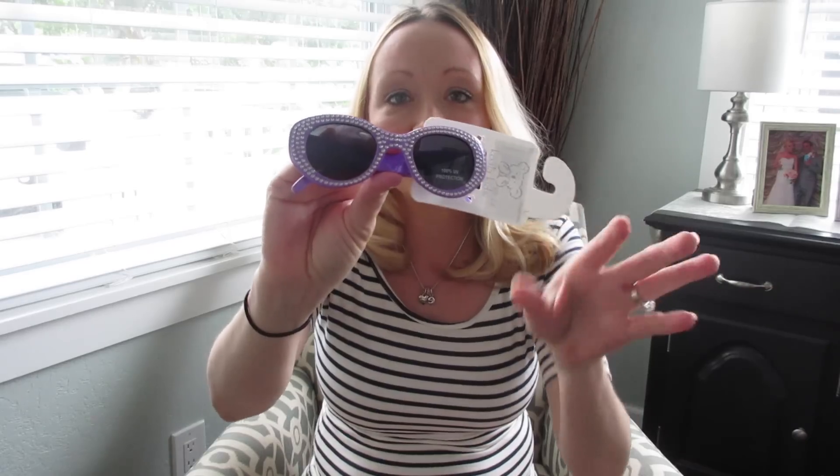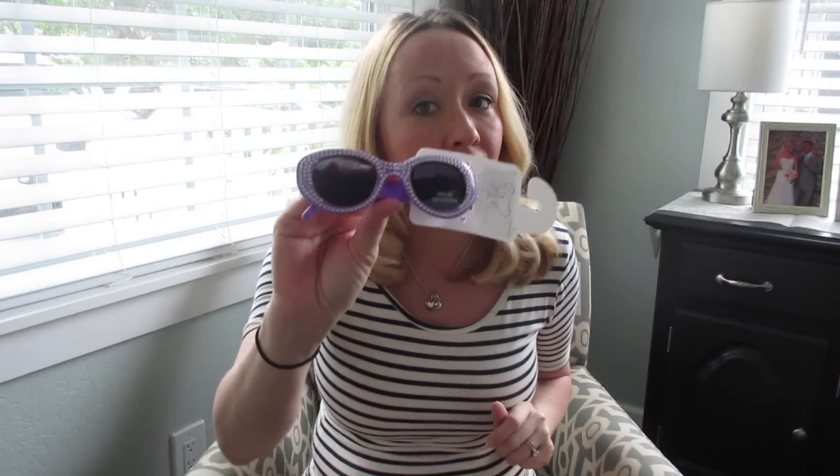These were also on sale — almost all of their summer clothes for babies are on sale. These were $2, so I had to get her another pair of sunglasses. She has pink ones, but she definitely needed purple in her collection.